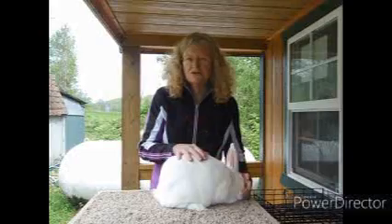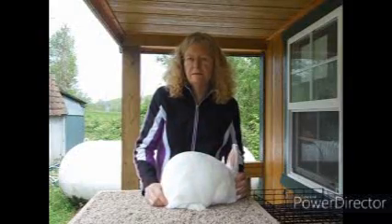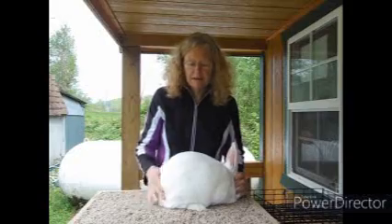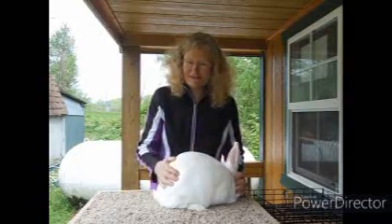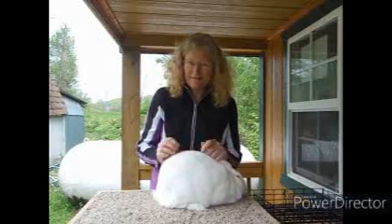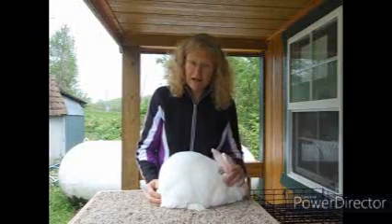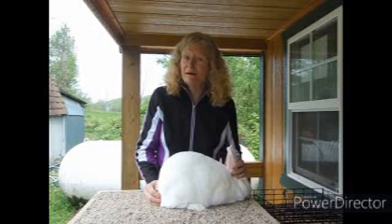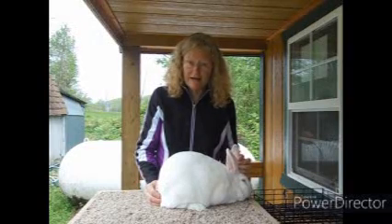When she was a youngster, she was purchased by Ashley at Two Hills Rabbitry. Now Ashley is finished with her, so I get the pleasure of having her here at Grace Hollow and using her once again — breeding her back to her dad, Zircon.